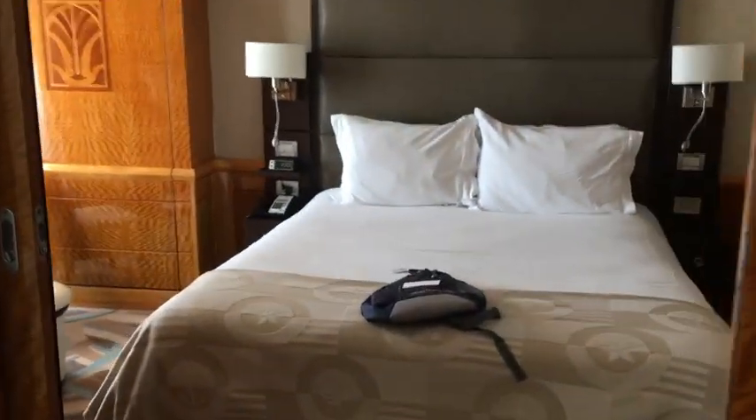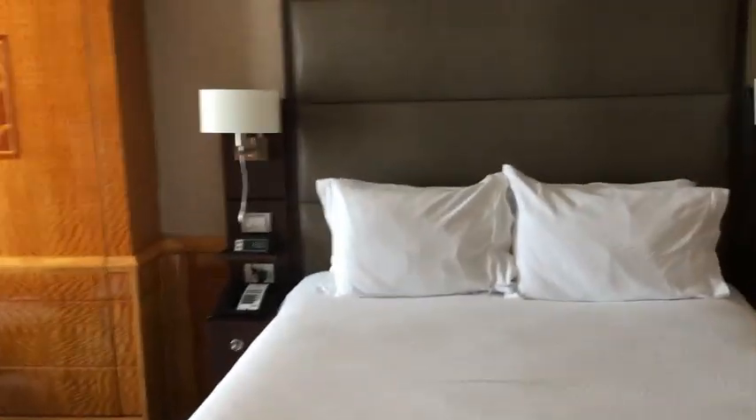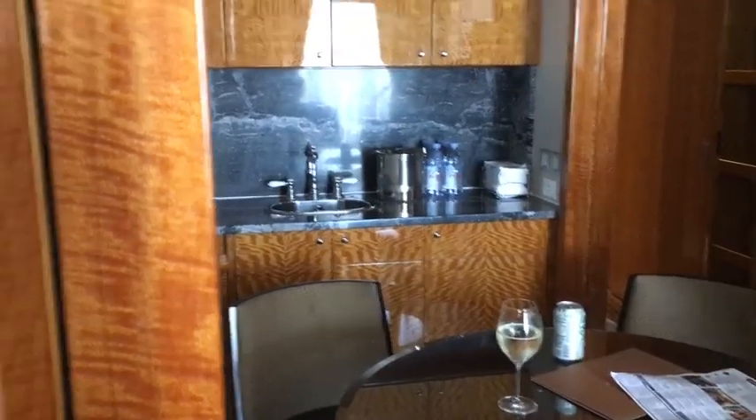This is our living room — you can see it has a TV and couch. This is the bedroom, the main bedroom, and it has a Murphy bed in it.